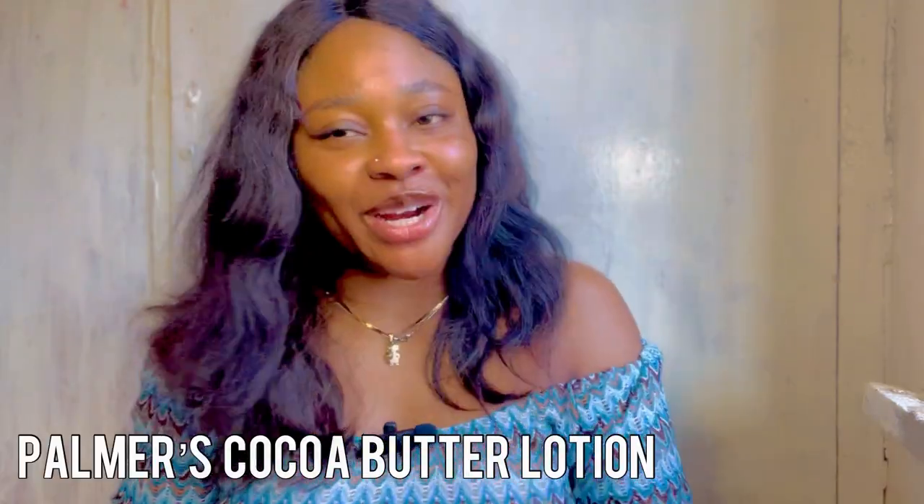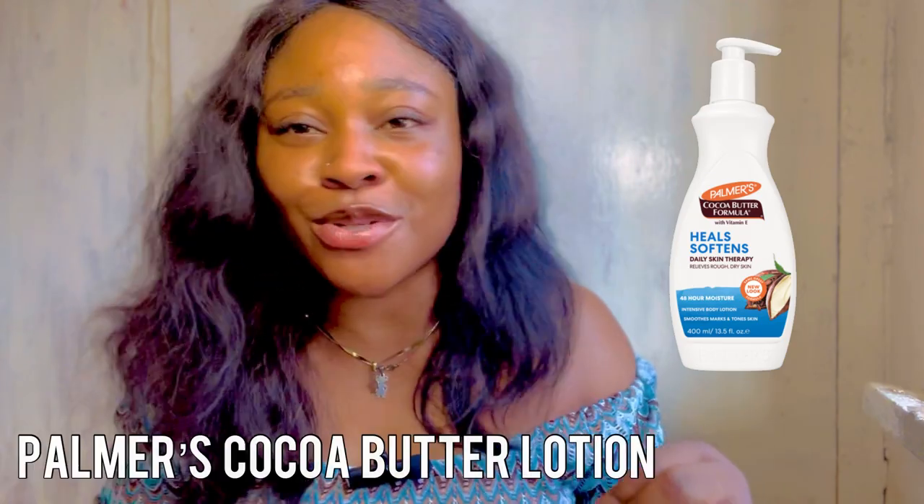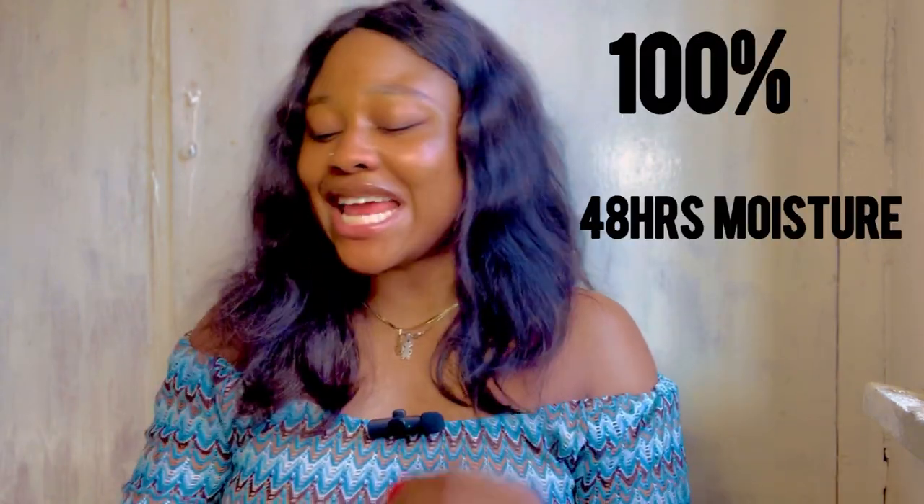Number two is Palmer's Cocoa Butter 24/7 Hours Moisturizing Lotion. If moisturizing were a lotion, it would be Palmer's Cocoa Butter. This lotion is incredibly moisturizing — I swear by it one hundred percent. I love it a lot.